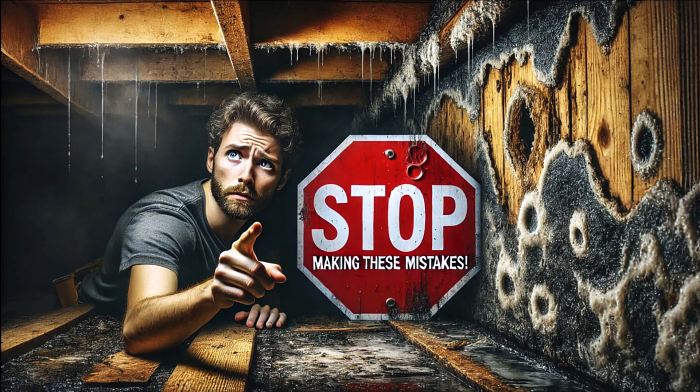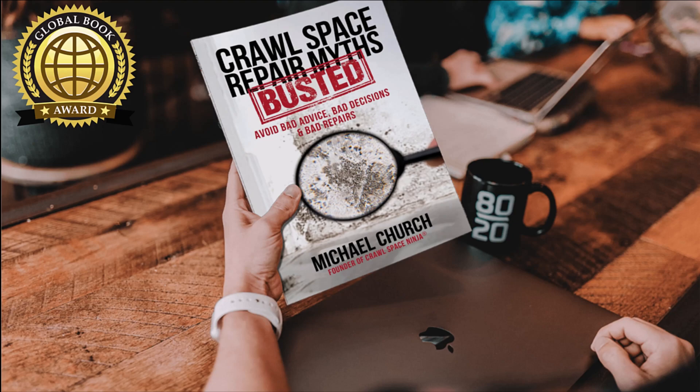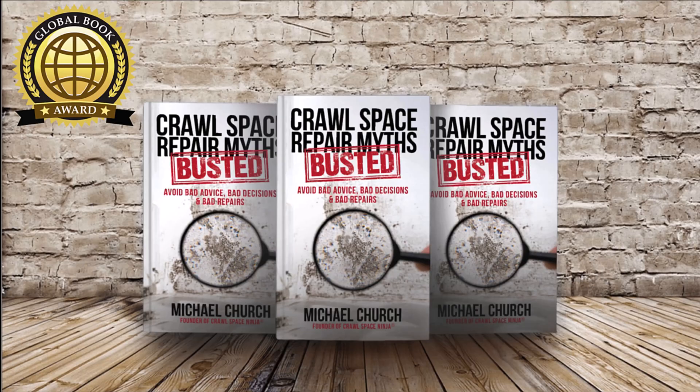Michael Church, founder of Crawl Space Ninja. Do you have a crawl space or a basement, or perhaps your home is suffering from some type of indoor air quality issue? I want to encourage you to check out my book, Crawl Space Repair Myths Busted, available on Amazon. This is a great book for any homeowner that is concerned about indoor air quality, mold, moisture — whether you're on a crawl space, a basement, or a slab built house. The name of the book is Crawl Space Repair Myths Busted, now available on Amazon.